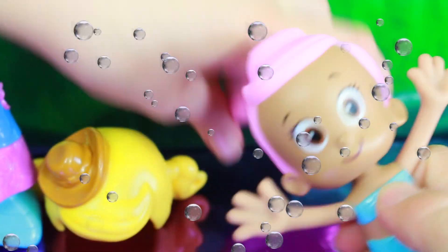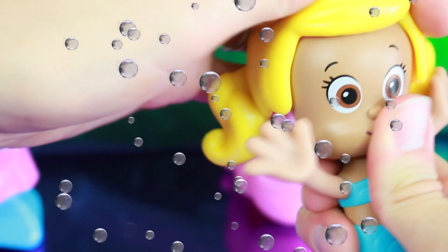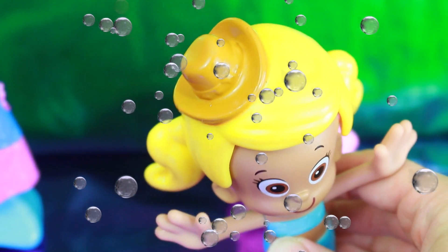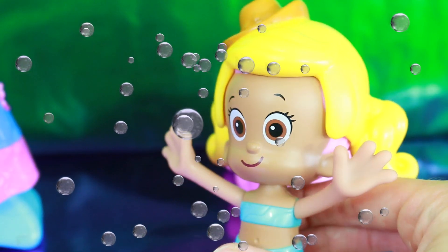Or let's try a new hairstyle — the blonde hair. What do you think of that? She has a cowboy hat on. Do you think that would be best for the rodeo? Molly thinks so.